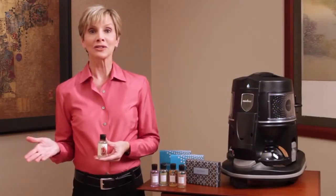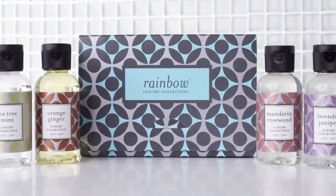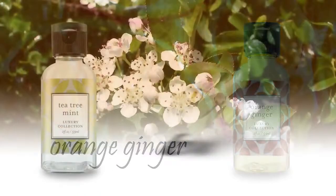Or indulge your senses with a fragrance from our luxury collection. Try lavender juniper, mandarin rosewood, orange ginger, or tea tree mint.